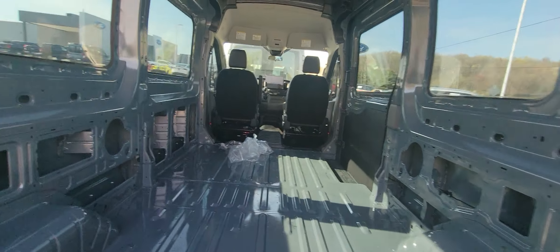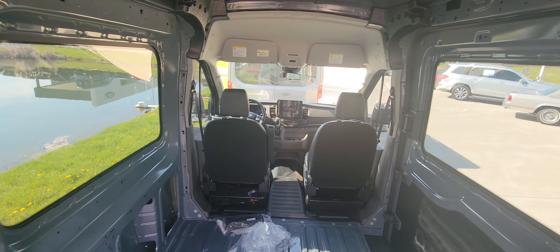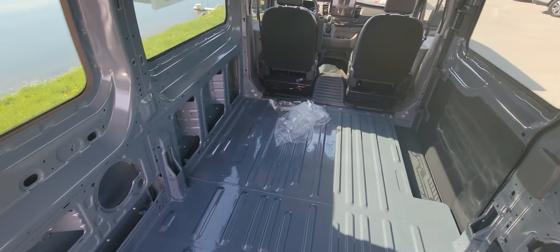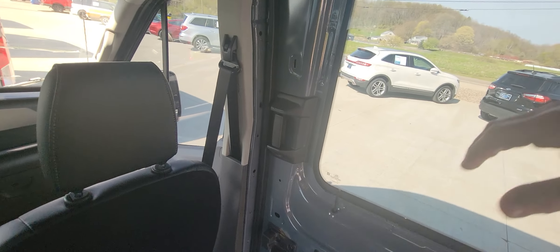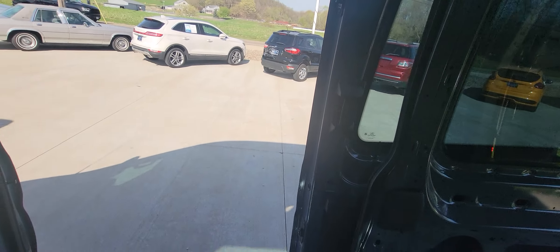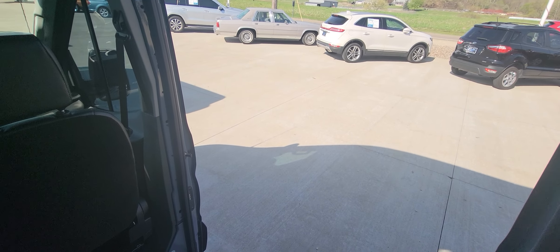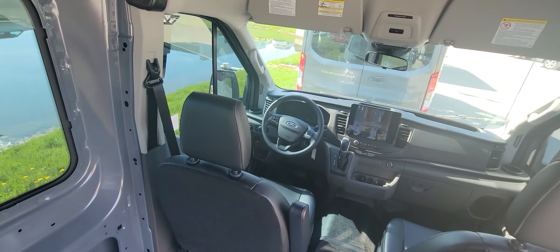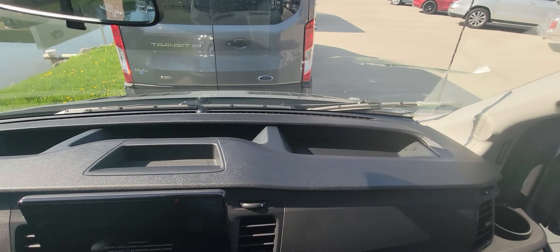I am six foot tall, just to give you an idea of what you can fit in here. I'm standing straight up right now and not hitting my head. The slider works very smooth and does lock into place. You've got your passenger compartment over here, a couple of different cubby holes up there.